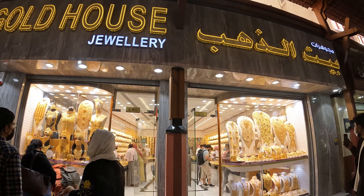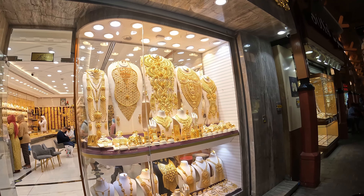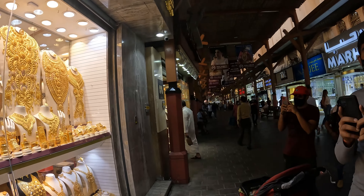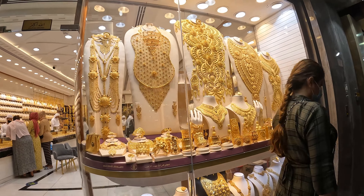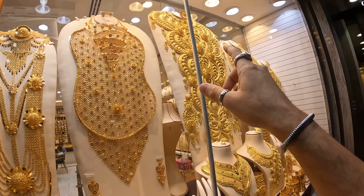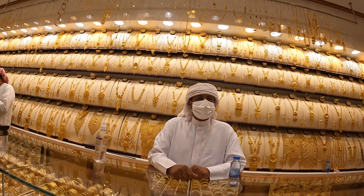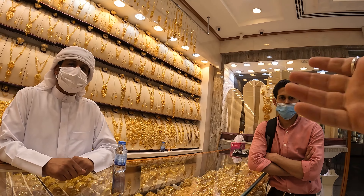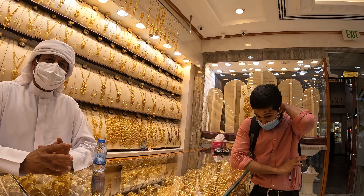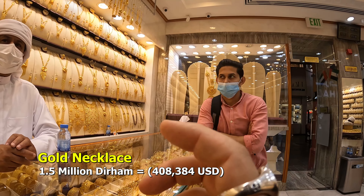Everyone is taking pictures of the Gold House Jewelry display because it just looks insane. We've got this crazy gold on display — huge pieces. Look at the size of these things; it's something you don't see every day. It kind of reminds me of what the pharaohs used to wear. Assalamualaikum brother — I want to ask about this big chain necklace. Is it mainly for weddings? Yes.